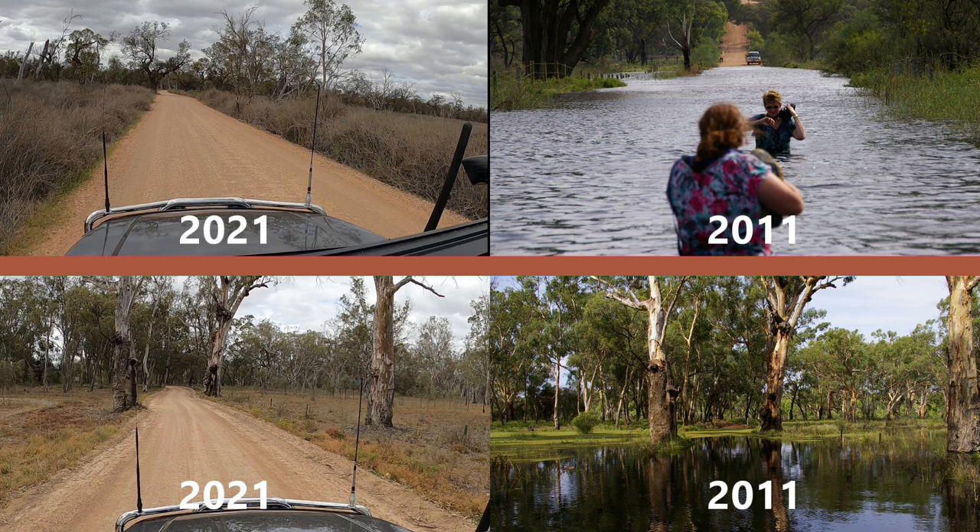It was back in 2011 when the road that we're traveling on now, that takes you down to the river, was actually flooded. The river flood level was so high that the water came up over the road, and at times, as you can see here in the top right-hand photo, we were waist high in water.